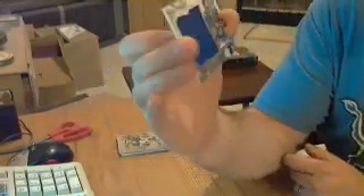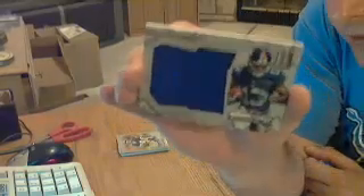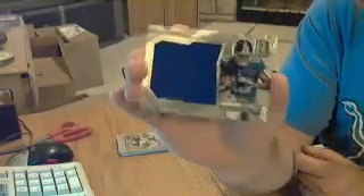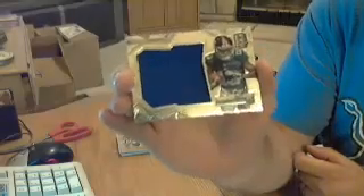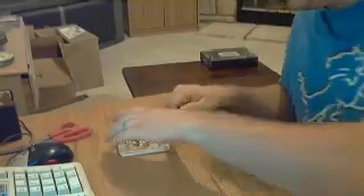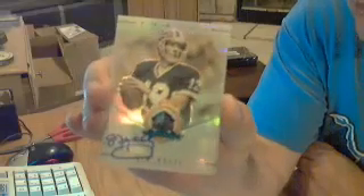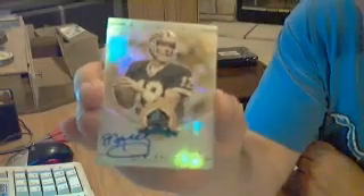Nice - a jumbo jersey for the Giants, Odell Beckham Jr., numbered out of 199. Nice player, wish there was some ink on it. And it looks like the ink's going to start right now. Another nice one for the Bills - two legends. This one's Jim Kelly, numbered out of 50. Jim Kelly auto for the Bills, 44 out of 50. Nice job whoever picked up the Bills this month.